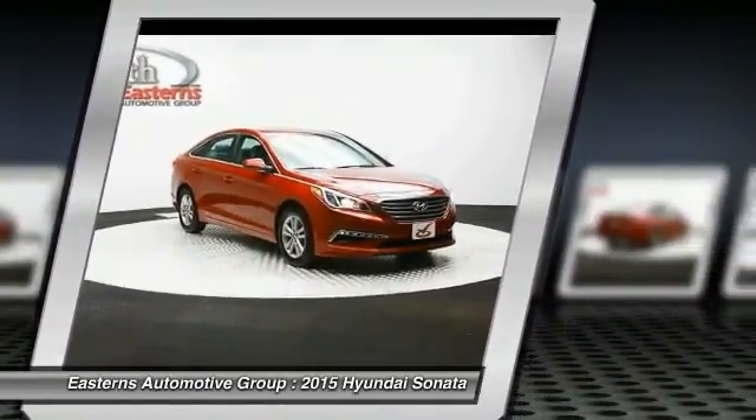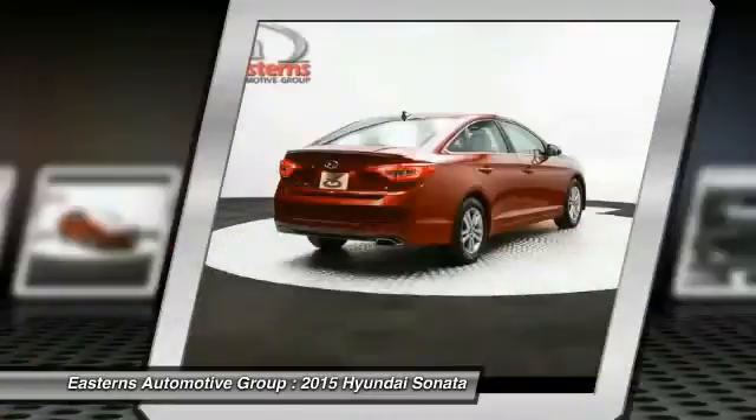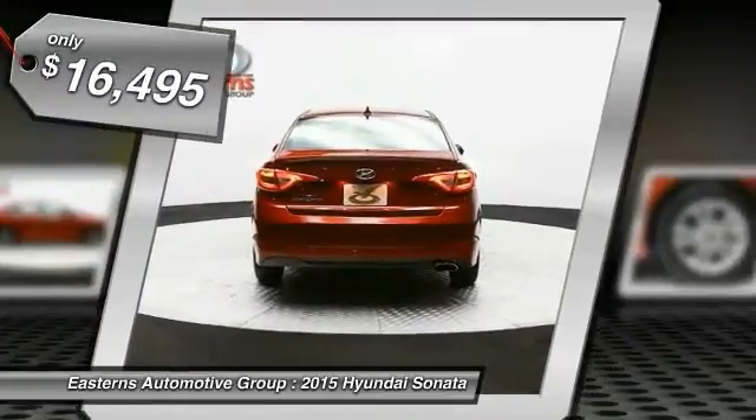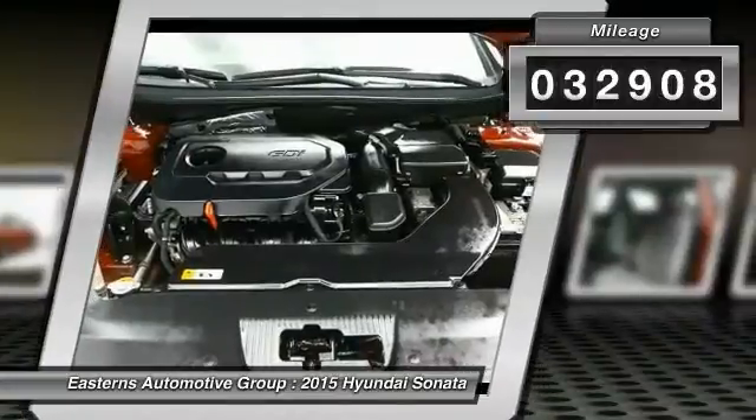Don't forget the exterior corrosion protection — a 14-step roto-dip system that provides unmatched protection for your Sonata — and is priced below $20,000. This vehicle has less than 35,000 miles.